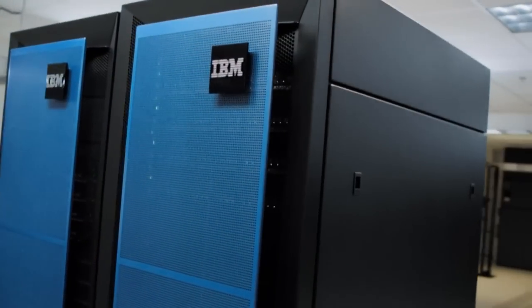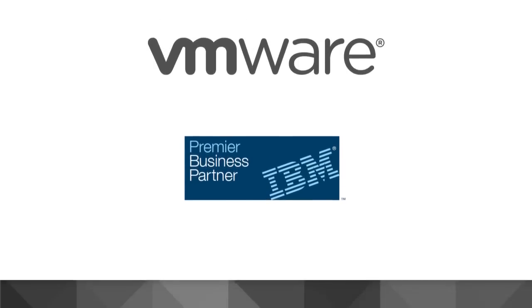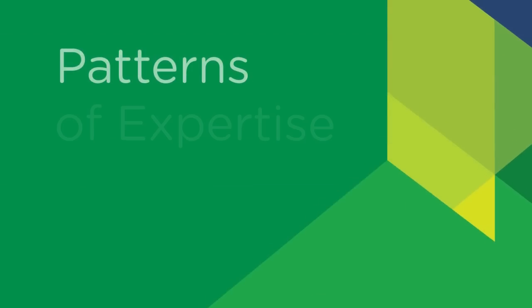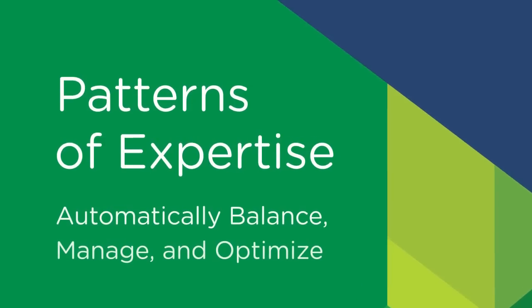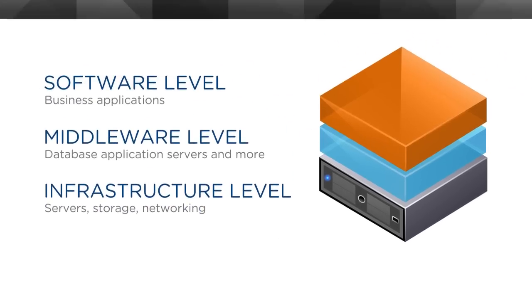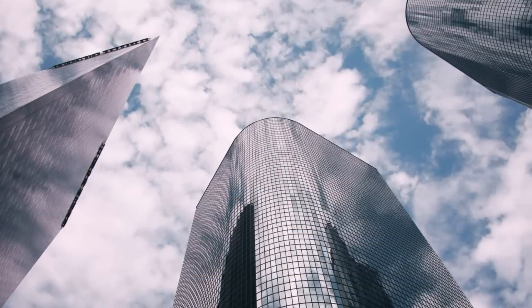What makes this solution truly unique is the patterns of expertise supplied by IBM, combined with the dynamic availability upgrades from VMware. Patterns of expertise are essentially built-in best practices that automatically balance, manage, and optimize all elements and levels of the system — from the underlying infrastructure, to the middleware, up to the software. This intelligence dramatically enhances how an enterprise manages its processes, services, and applications.